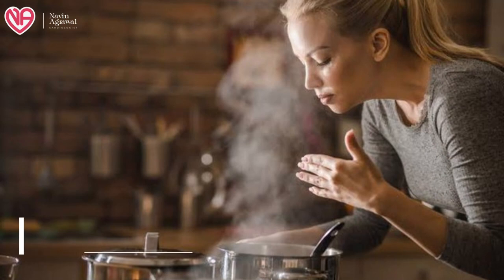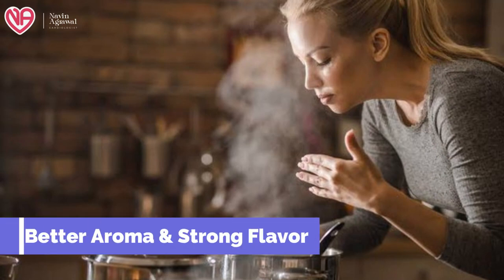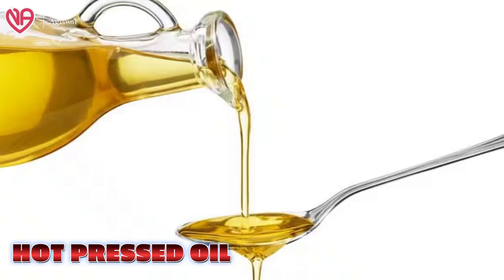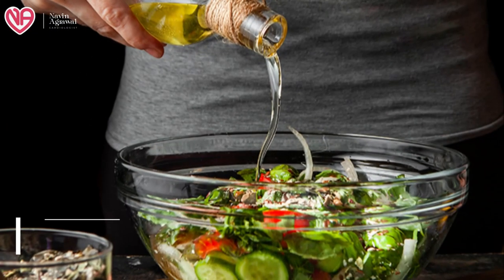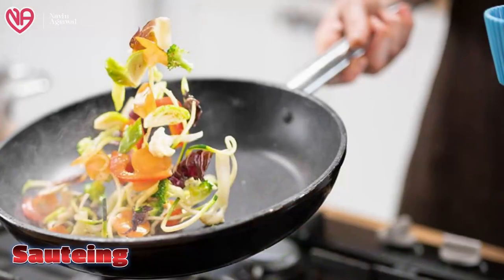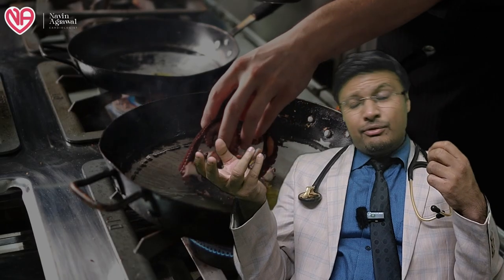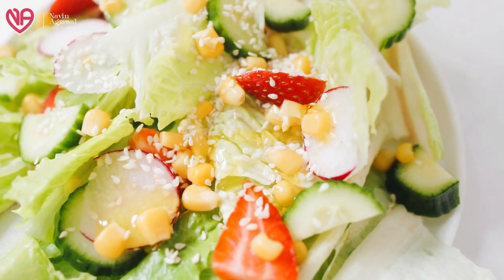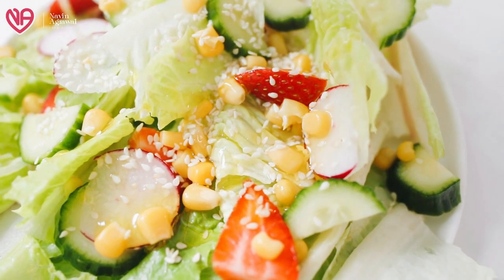Cold pressed oil has better quality with a much richer aroma and flavor compared to refined and hot pressed oils, since no chemicals are used. It is ideal for raw consumption — wherever you want to directly use it for sautéing, baking, cooking, or adding it to salads and dressings. It is ideal because it has a higher nutritive value and fewer toxins are present.